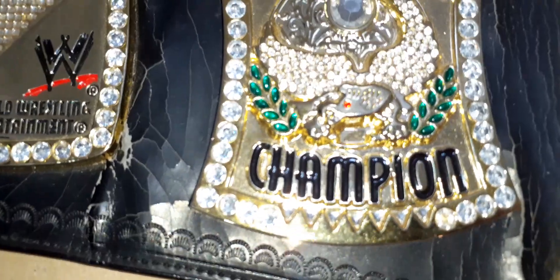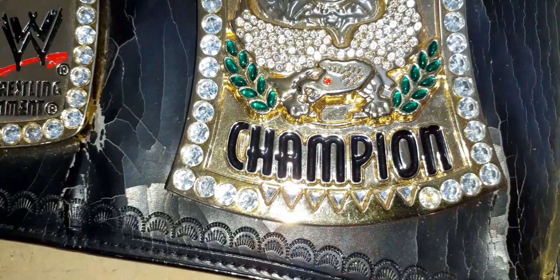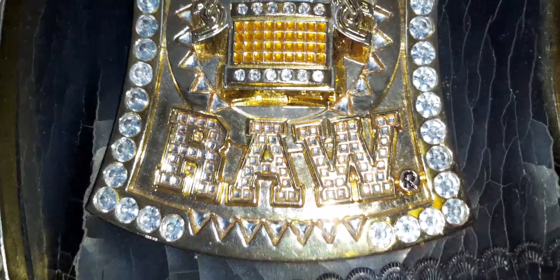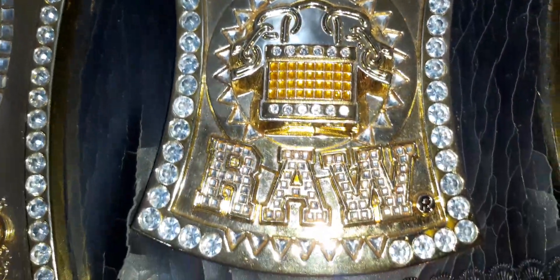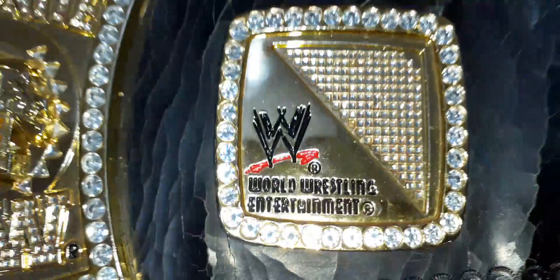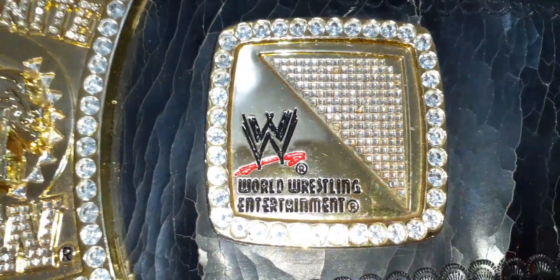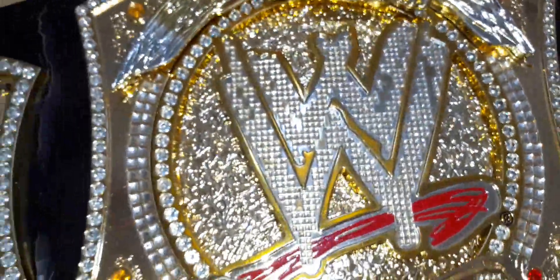All the simulated diamonds and other jewels are still there, still intact, and for this one as well, all still complete. On the other side, the side plates say Monday Night Raw — still complete there, and the bling on the other side plate too.